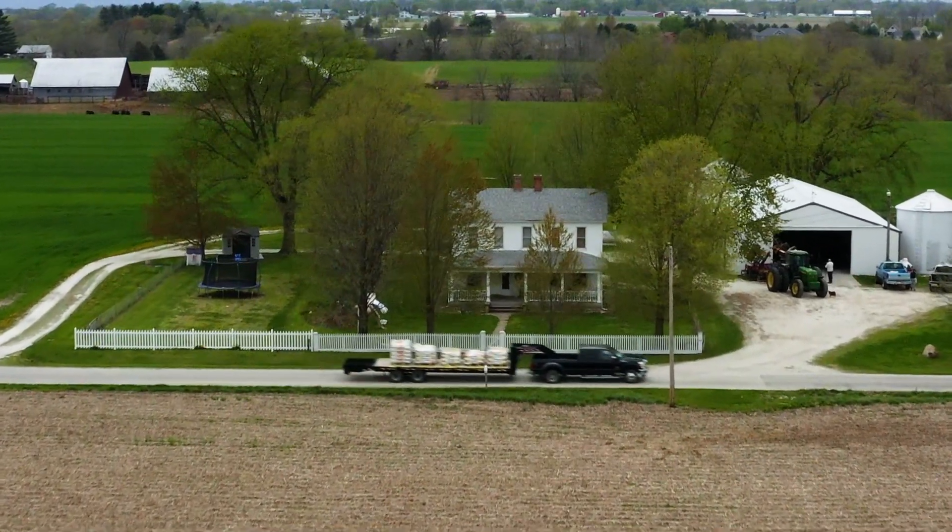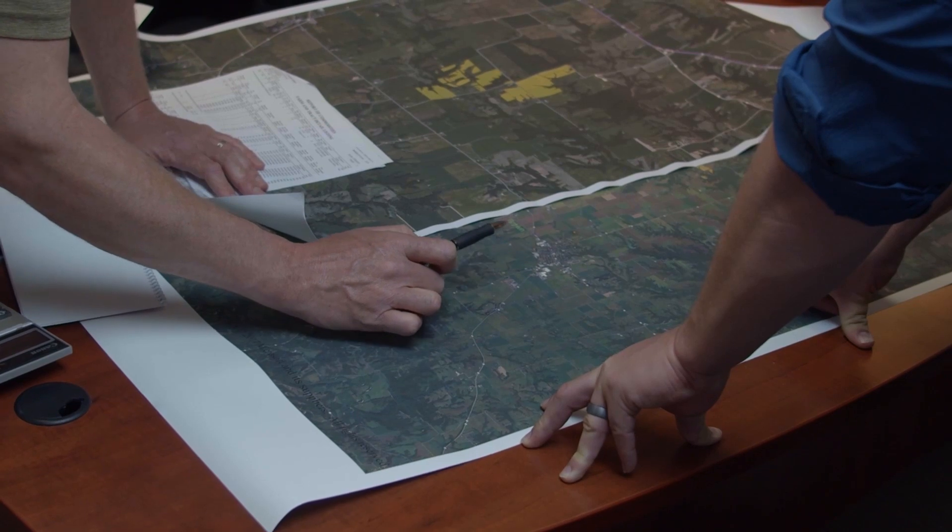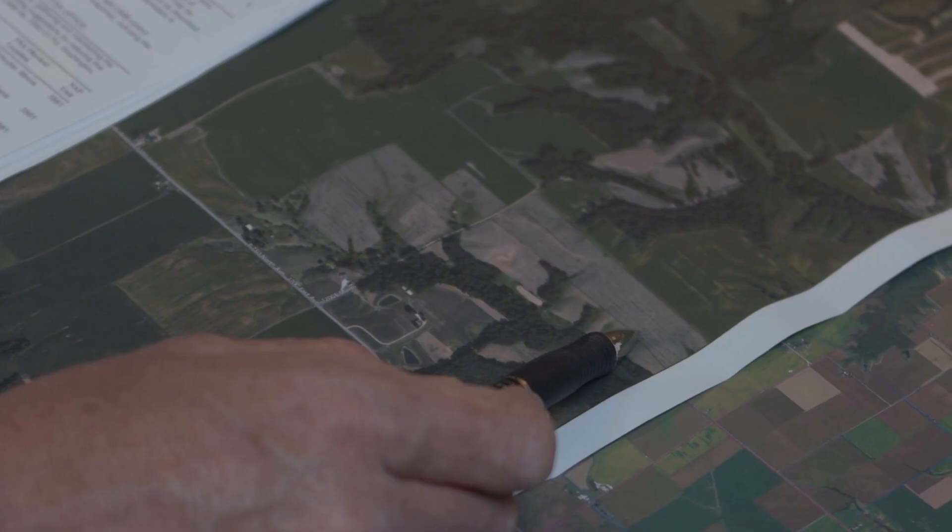Whatever role you play in that reporting process, it's built to work for you. It's built for a grower with all the technology in the world or no technology whatsoever. It can be embraced from a farmer on 500 acres or 5,000 acres, to a crop insurance agent working with 10 clients or 5,000 clients.